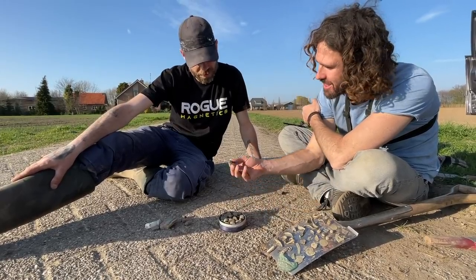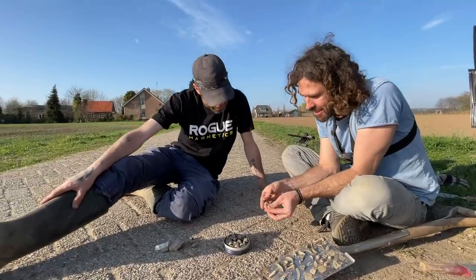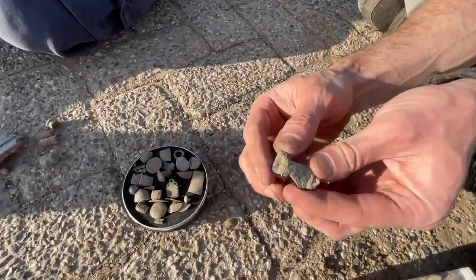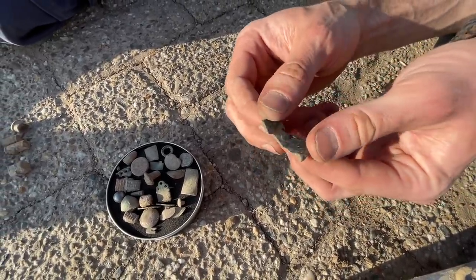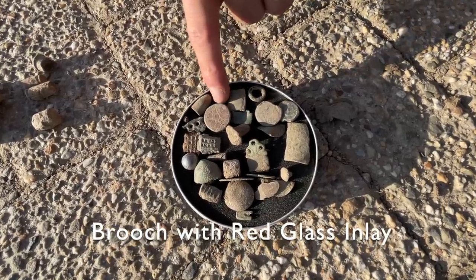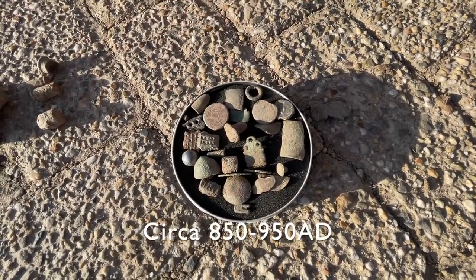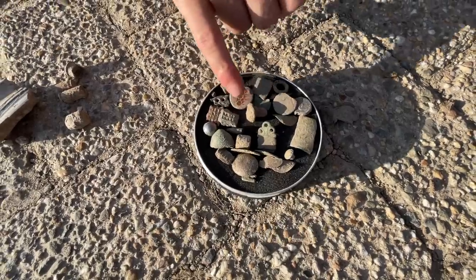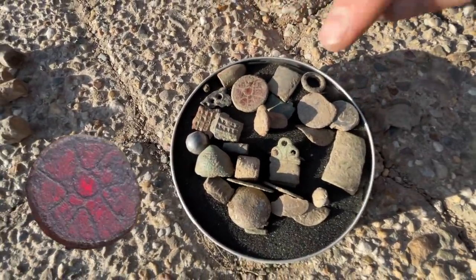That is a Roman brooch — super cool. You just clean it up like this and you can see the green patina. When you get home you can clean that with a little soft brush and some warm water — that'll come up really nice. Look at all these other things. This is the best find of the day. Do you want to lick your finger and wipe it to see if the glass comes up? See that red there? That's the red glass underneath with the cross — I think that is the find of the day.